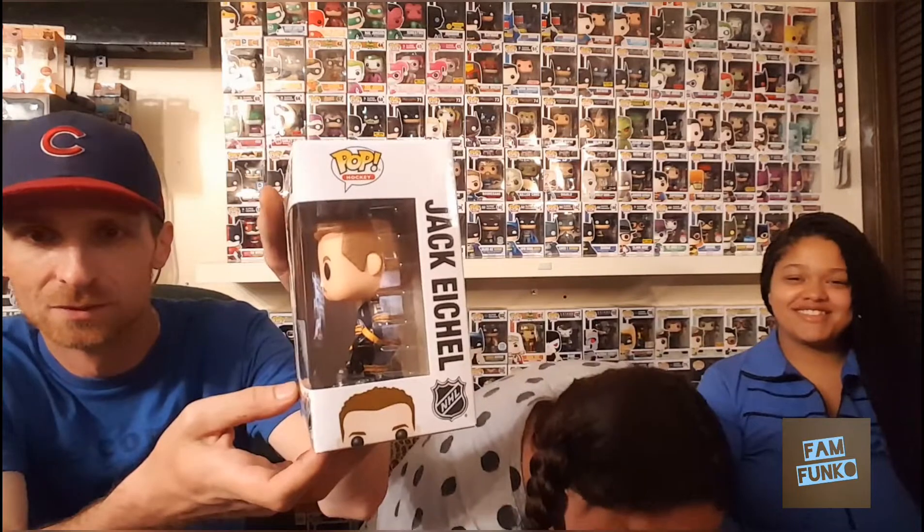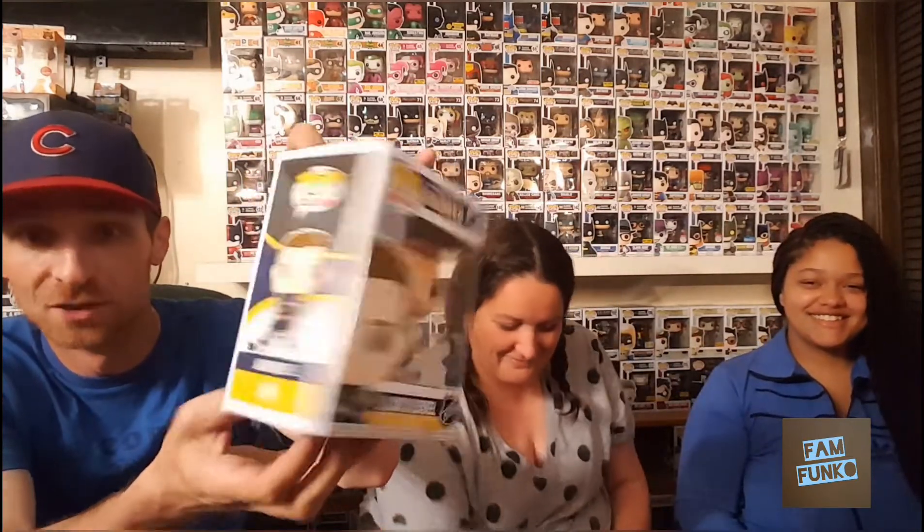For my human pop I went with Jack Eichel. He's one of my favorite hockey players right now and plays for my favorite team. It's the only pop they have so I really like this pop. So there's our human pops.